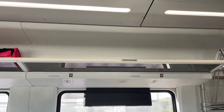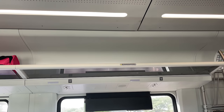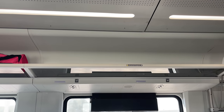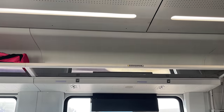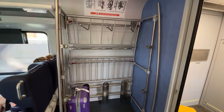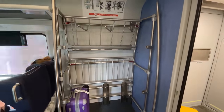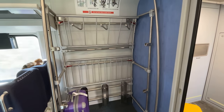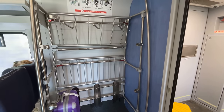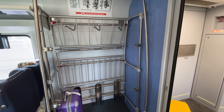Above each row of seats are smaller luggage racks for personal belongings. The glass bottom is a nice touch, reflecting light from the windows below and aiding in cabin illumination. For larger bags and bicycles, Venture coaches provide luggage racks at the ends of each car — at one end, either three bikes or many large suitcases can be stored, while the other end features a luggage rack with no bicycle space.